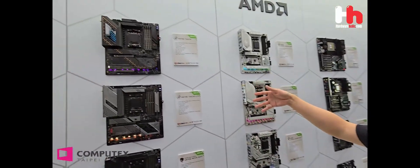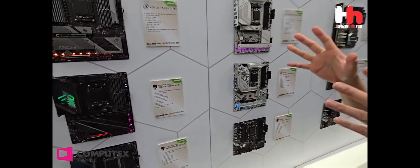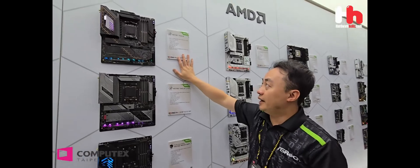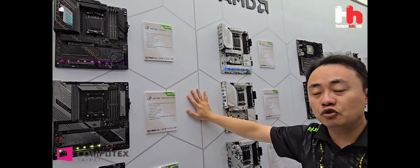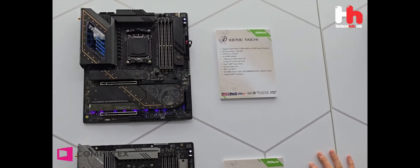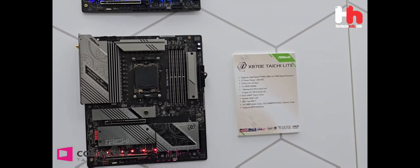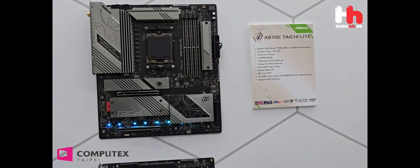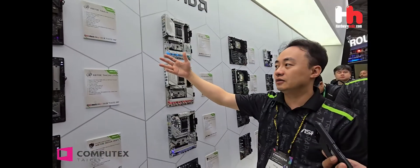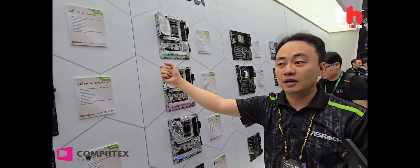Those are the AMD next-gen X870 motherboards. The only difference between the X870 and the X770 is that the new X870 boards all have USB-4 support — they have the multimedia chip on these. So with the USB-4 support, the motherboards become the X870. That is the main difference because of the chipset change. The VRM in the office is also upgraded — the new X870 is a 24-phase process with country-chain design.